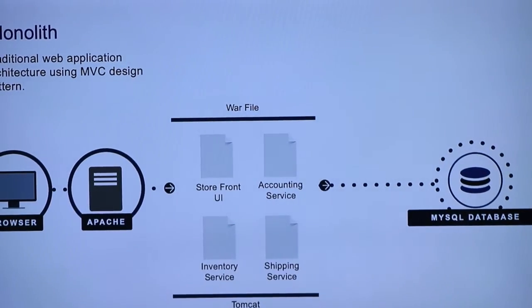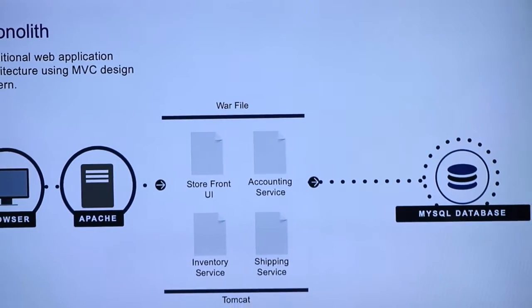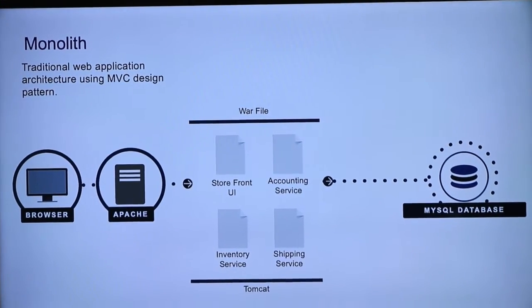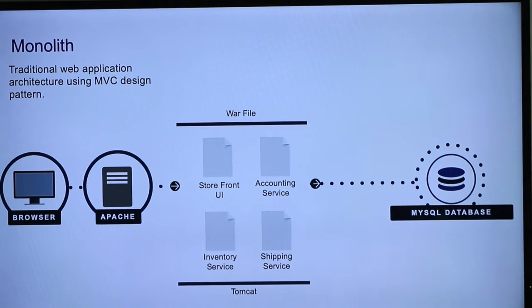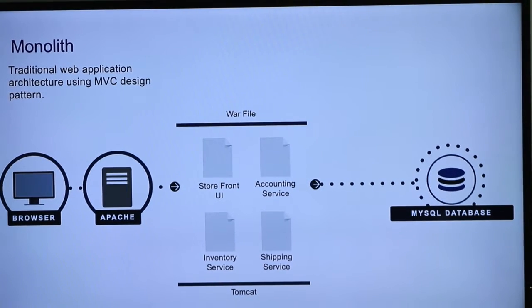Let's look at the architecture. Here's a monolith application that we're all familiar with. You've got Apache Tomcat, whatever front end. You've got JAR files or a WAR file being deployed to a Tomcat instance, some kind of service layer and things like that. It's using a single database. Everything's kind of within that one thing. It's a modular application — they've split it apart into an accounting service and a shipping service, and there's the front end, probably JavaScript — but it's still a monolith application.